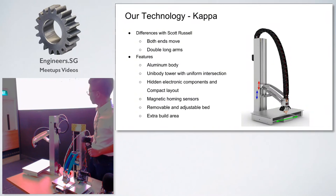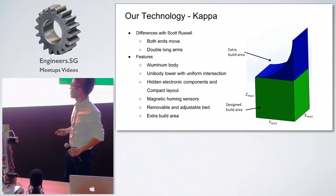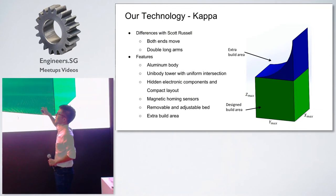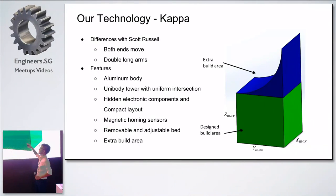One of our very unique features is that we offer extra building areas. On top of the standard design build area, if you want, you can print something that is higher than the standard cube. This is the nature of the Scott Russell design. With all these features, we see several advantages compared to conventional Cartesian printers and Delta printers.